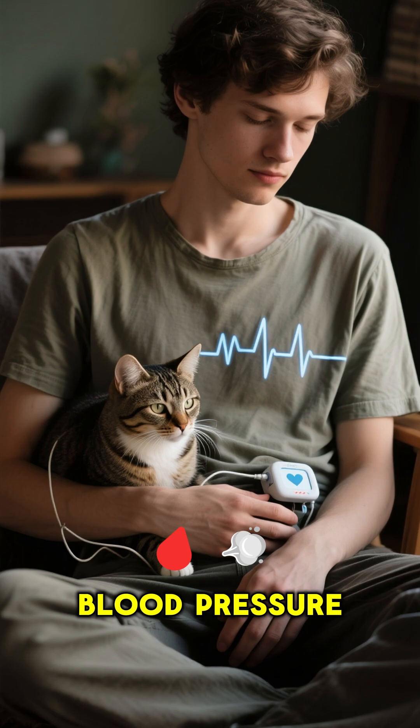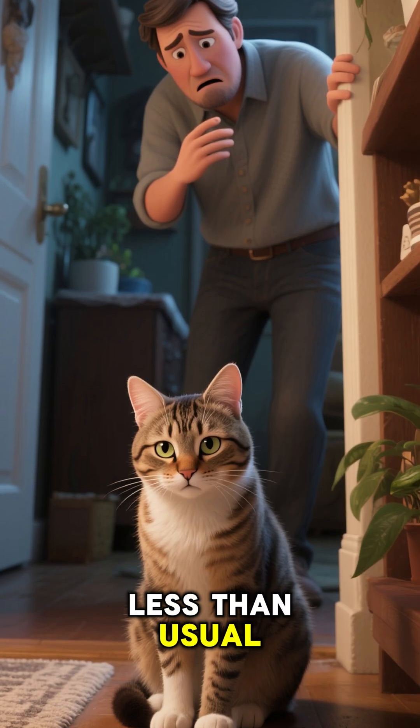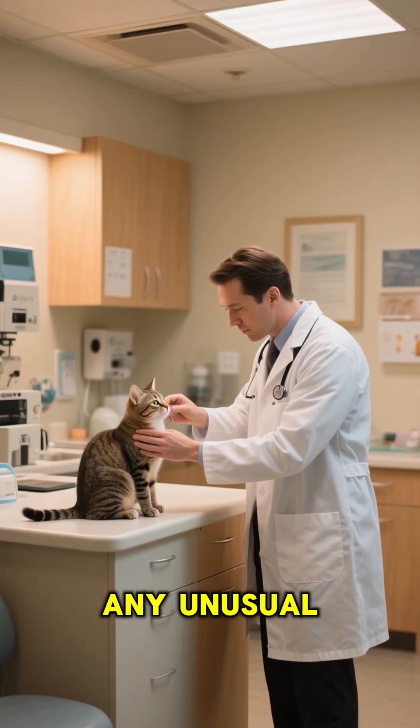Purring can also reduce blood pressure and promote calm in humans. If your cat is purring nonstop but eating or moving less than usual, it might be in pain, so it's important to take them to the vet if you notice any unusual behaviors.